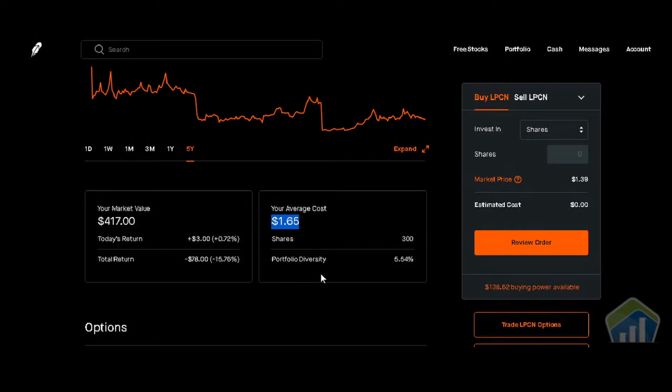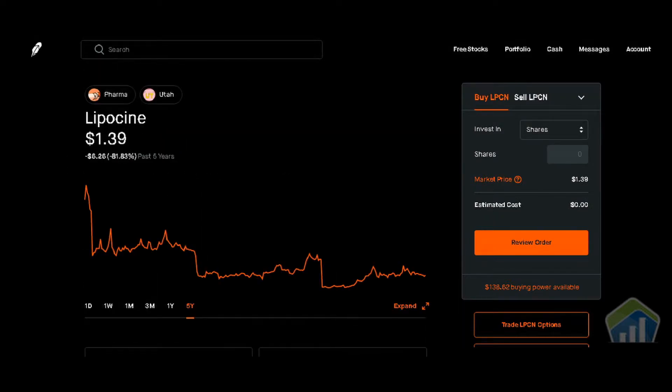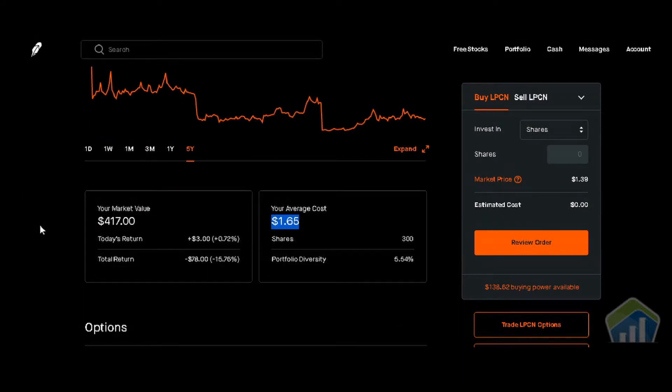I'll scroll down and show you where I'm in. My average cost is $1.65; the current price is $1.39, so we are down. We have a total of 300 shares, which is 5.54% of our portfolio. Market value right now is $417. Today's return is positive $3, or positive 0.72%, and our total return is negative $78, or negative 15.76%.